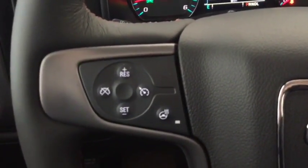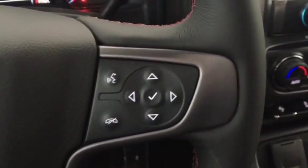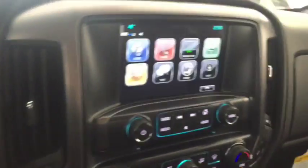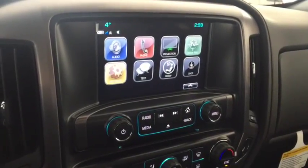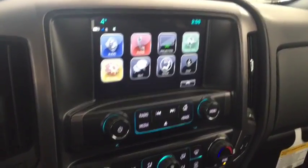On the steering wheel we have cruise control, heated steering wheel, Bluetooth capability, media controls, screen display with OnStar navigation, rear vision backup camera, AM FM radio, Sirius XM radio, and CD player.